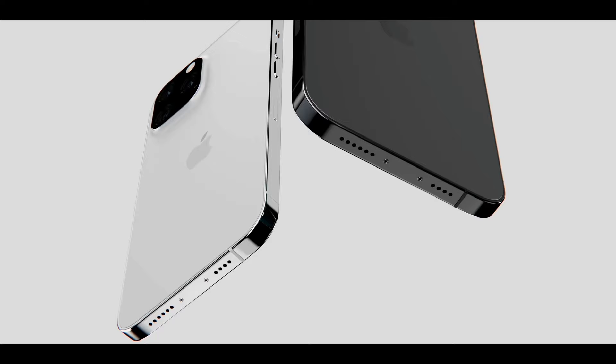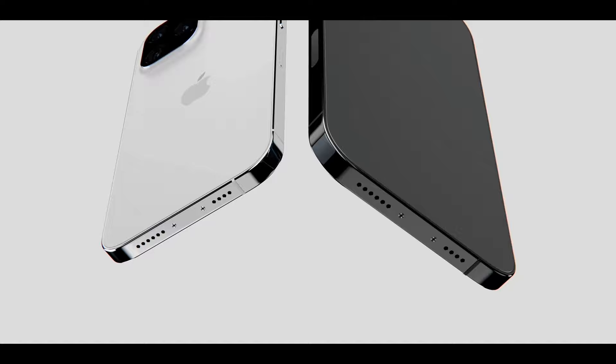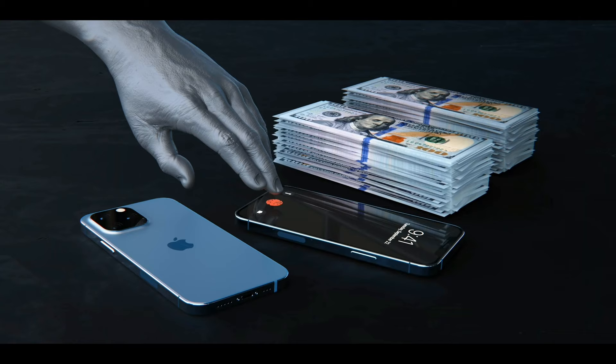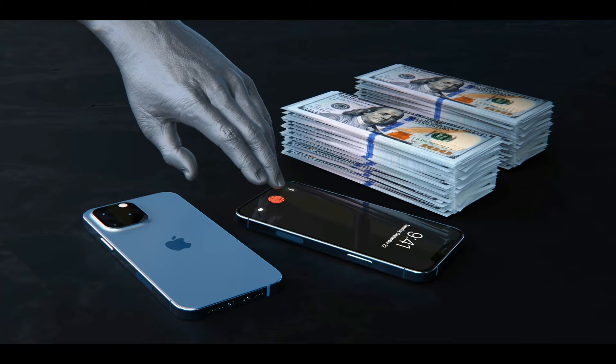As for a portless iPhone, Prosser believes that if Apple makes it past prototyping, both Pro models would be portless — he says there's about a 70% chance of it happening. Prototypes do exist. If you couple this with the fact that MagSafe will be getting stronger, it's very likely that portless will be happening this year. Prosser also confirmed that Apple is testing multiple versions of in-screen Touch ID, and multiple prototypes do exist.